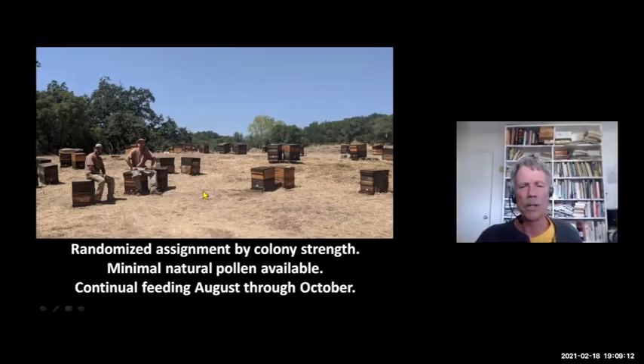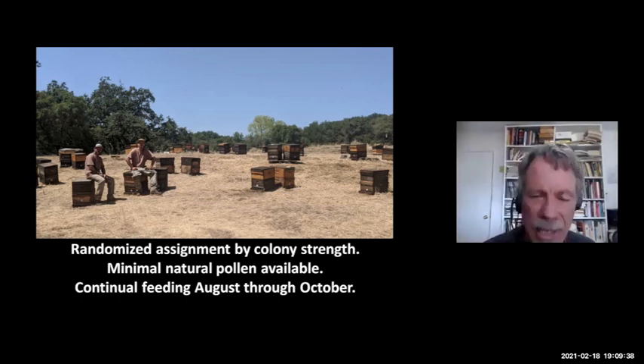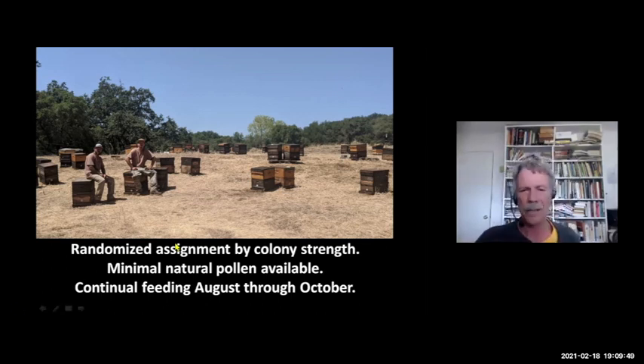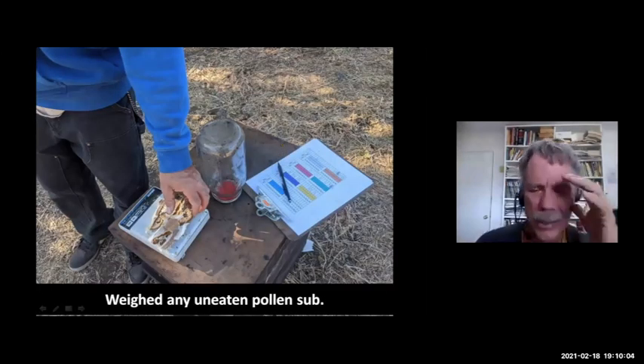Here's a typical yard — my two sons Eric and Ian with the hives scattered out. We graded all the hives in late July for colony strength, then did a randomized block design: we took the eight strongest hives in the yard and randomly assigned the eight different pollen subs to those, then went to the next eight strongest and randomly assigned the pollen subs to them. That way we knew the pollen subs were equally fed to colonies across the strength range. We fed them through October, took a brief break in November, then started back up in December, feeding whenever the first patties were nearly all consumed.